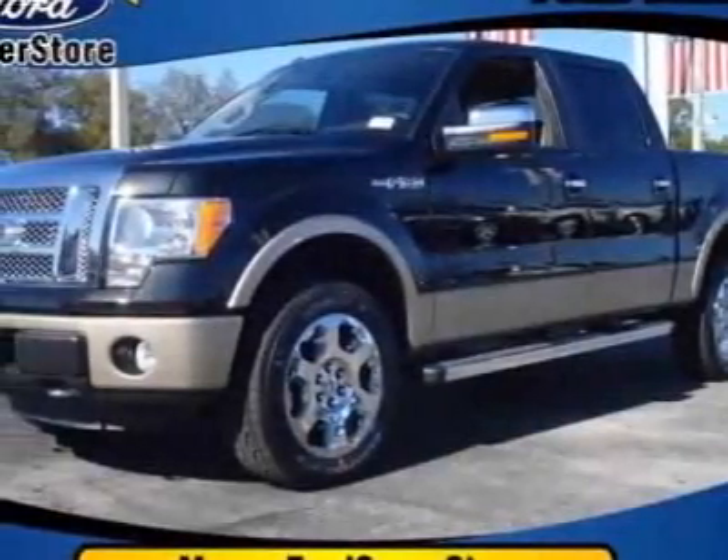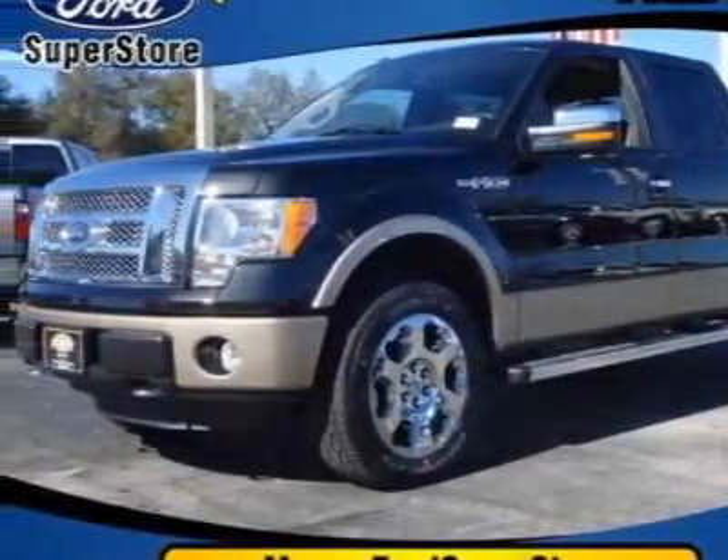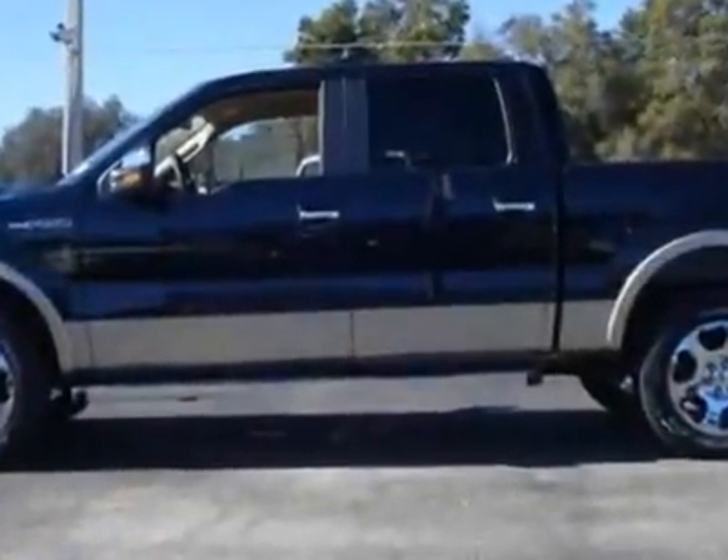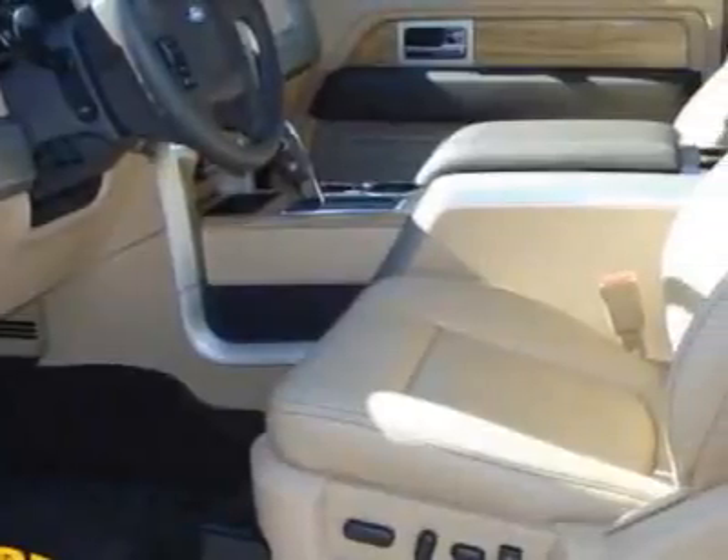Come take a look at this new 2011 Ford F-150. For your protection, this vehicle has a full factory warranty. This vehicle gets 12 miles per gallon in the city and 16 on the highway.